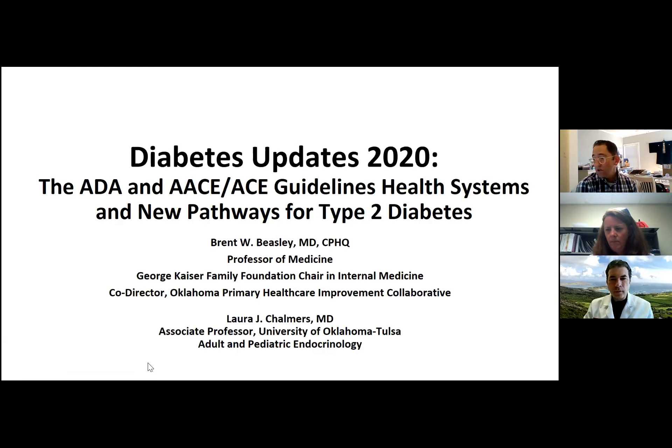He's joined by Laura Chalmers, a pediatric and adult endocrinologist at the Harold Hamm Oklahoma Diabetes Center and associate professor at the OU School of Community Medicine. Together, they'll be talking about diabetes and the work they're doing to spread best practices across the state. It's my distinct privilege to ask Brent to get us started, and hopefully we'll have time for Q&A at the end.